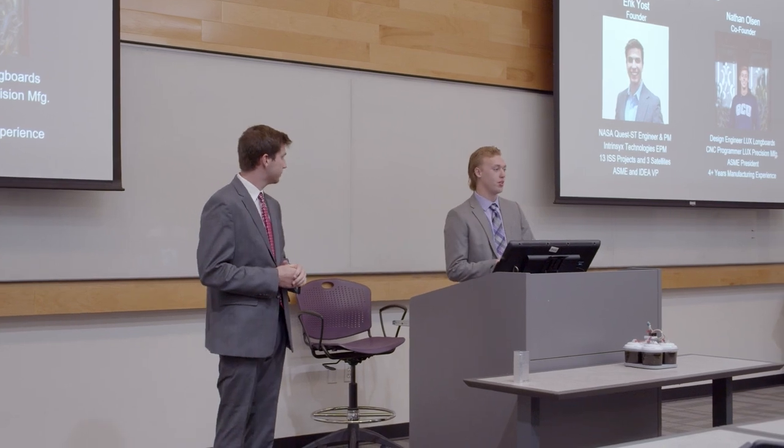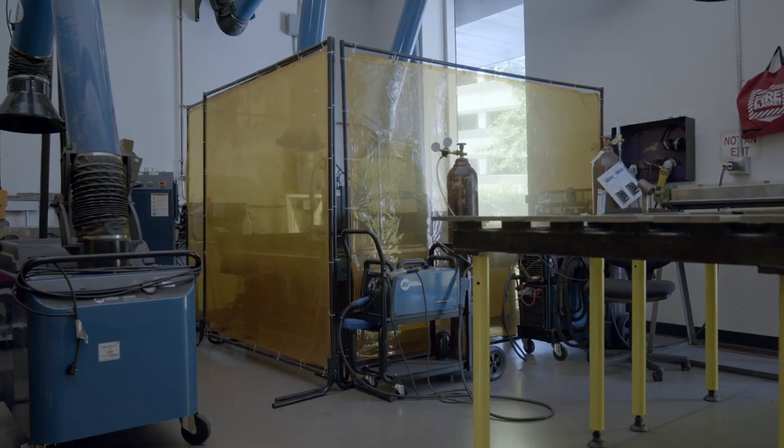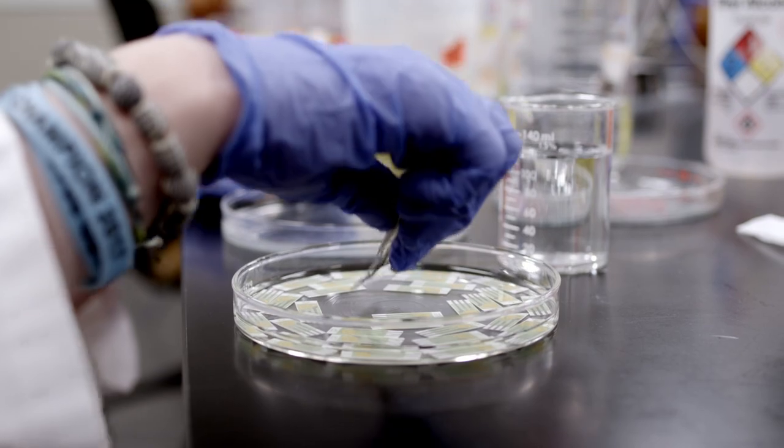Now Nathan, what kind of resources did GCU provide you to do this project? One of the big steps of starting Stellar was applying to become a research and design program through the CSET college. Through there we got additional funding, and we were also able to use — through our advisor Dr. LaBelle — lab spaces. That was huge to get a space to do our research and actually work here on campus.